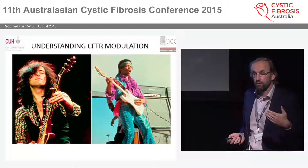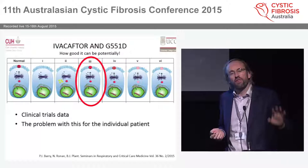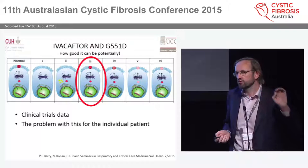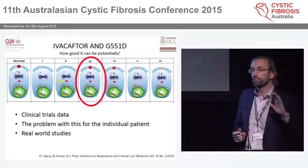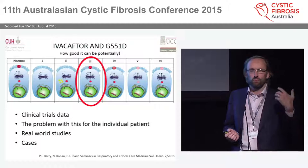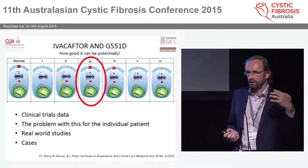I'm going to first talk about ivacaftor and G551D, looking at clinical trial data. Then I'll address the problem with clinical trials — they don't translate for the individual, they often exclude people who'd like to be on the drug, and they don't tell us what happens when you're back in the real world with your medication. Finally, I'll discuss cases, because Barack Obama talks about the power of one, and single observations can tell us a lot if we keep sharing them.